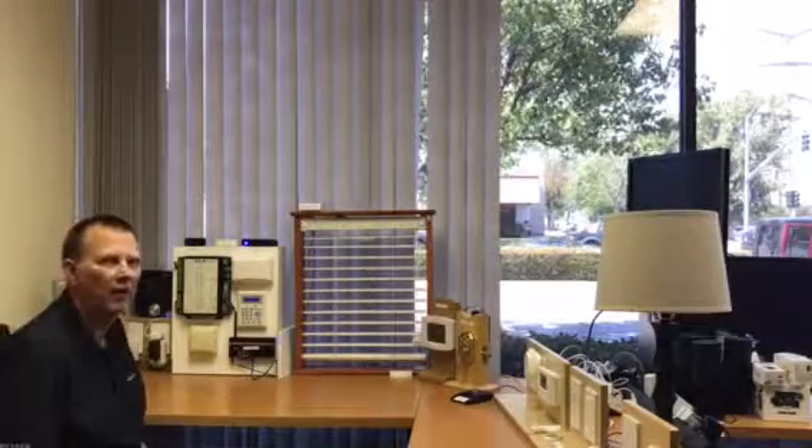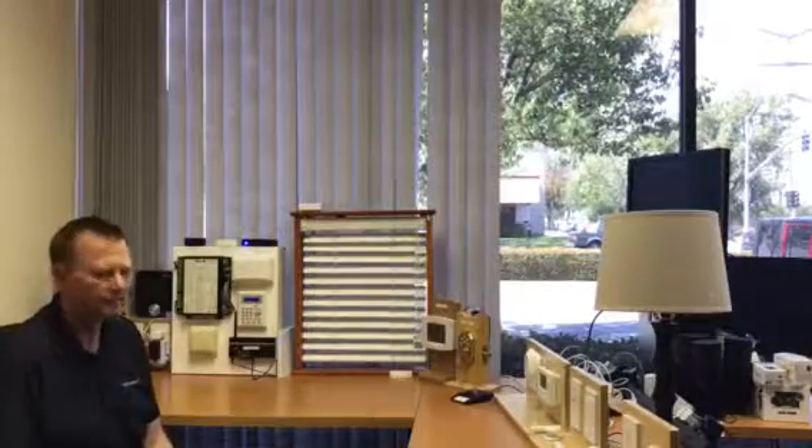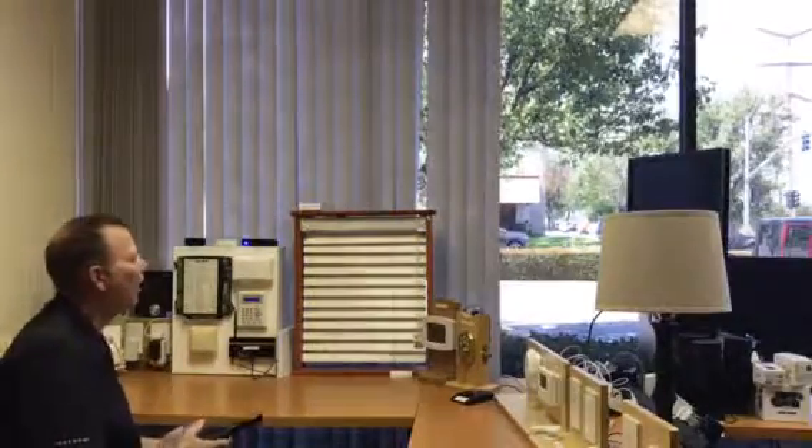Multiple devices all talking to each other. I can control things like my shades if I want with a push of a button on my remote — close them, open them.